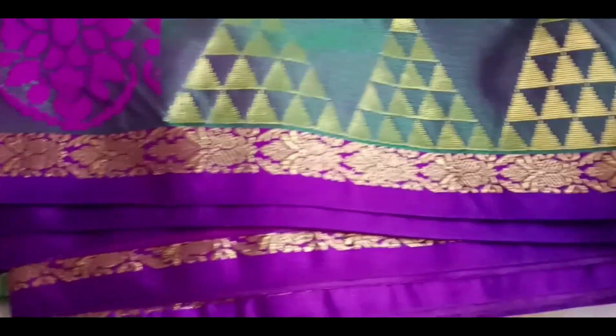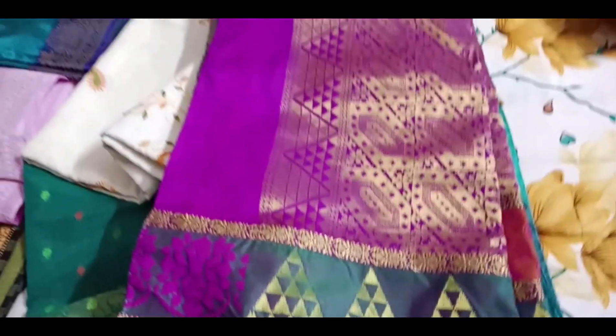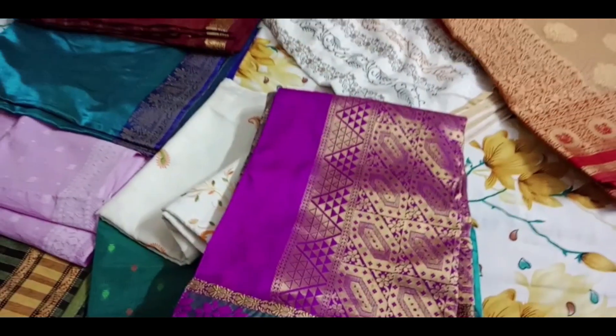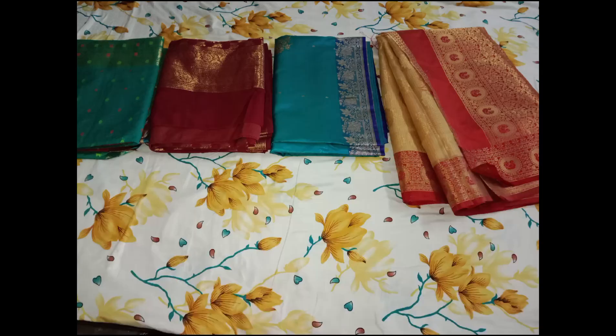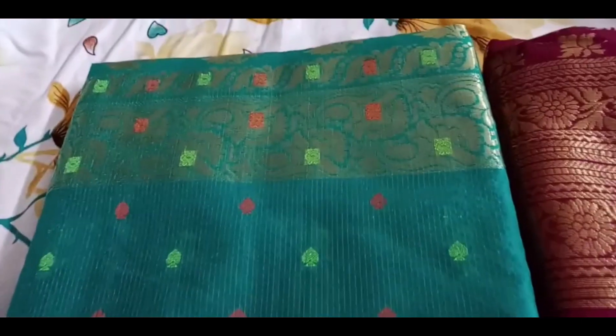Here is a multi-color saree. If you are interested in any of the sarees shown, you can find the details in the description below. You will be able to see all the saree information there.